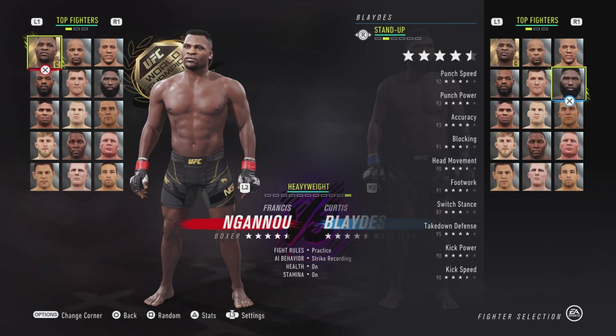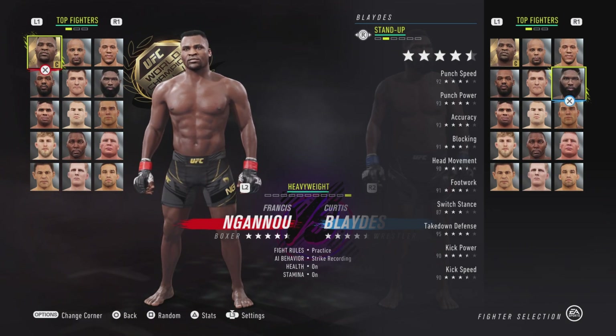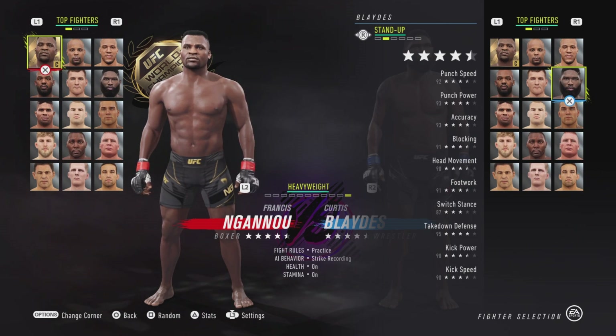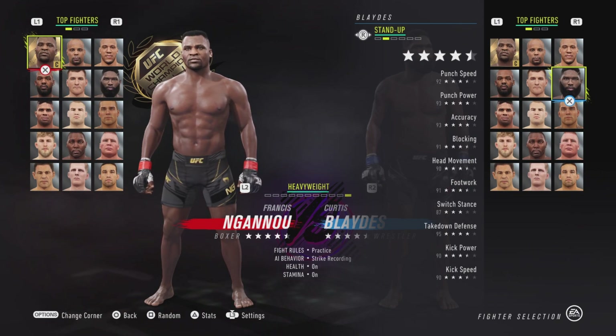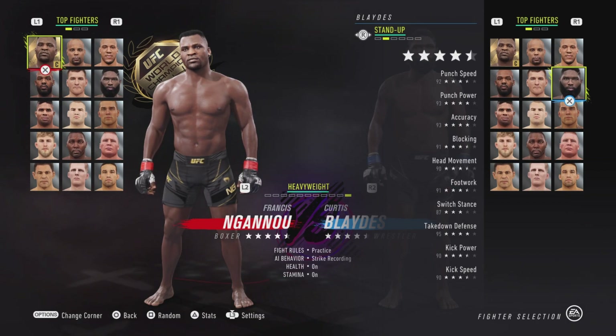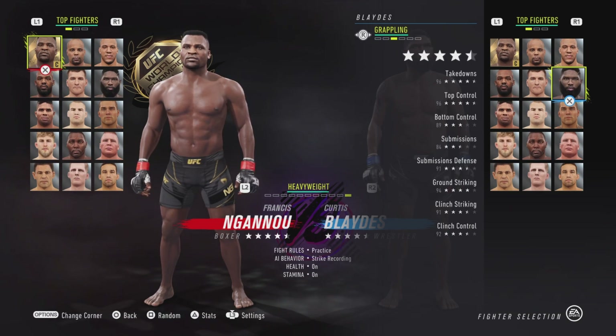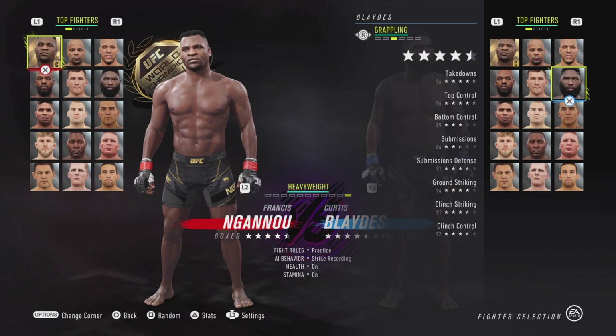So Blades here — his punch speed went up from 90 to 92, his head movement went down from 91 to 90, his footwork went up from 90 to 91, his switch stance went up a whole seven points from 80 to 87, his kick speed went up from 89 to 90, and his ground striking went up from 92 to 94. That's all the upgrades he got; he got one downgrade with head movement.